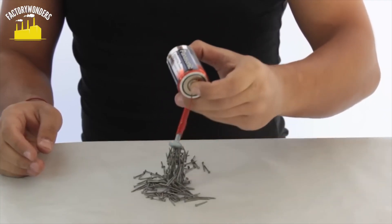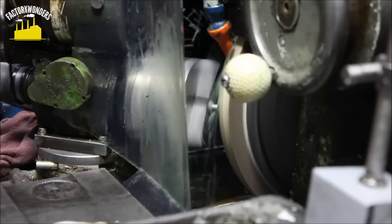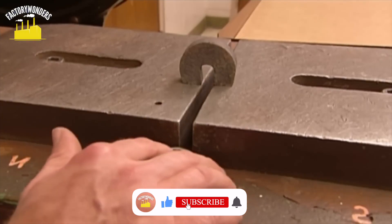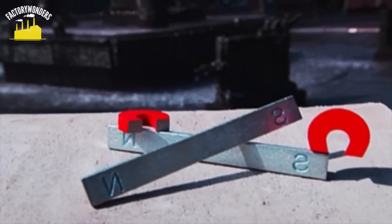Learning about how magnets have been made has been a fun adventure into the world of science. From melting metals to shaping them into magnets, every step is important. We hope you enjoyed discovering how magnets were made. Stay tuned for our next video where we'll explore more interesting things.